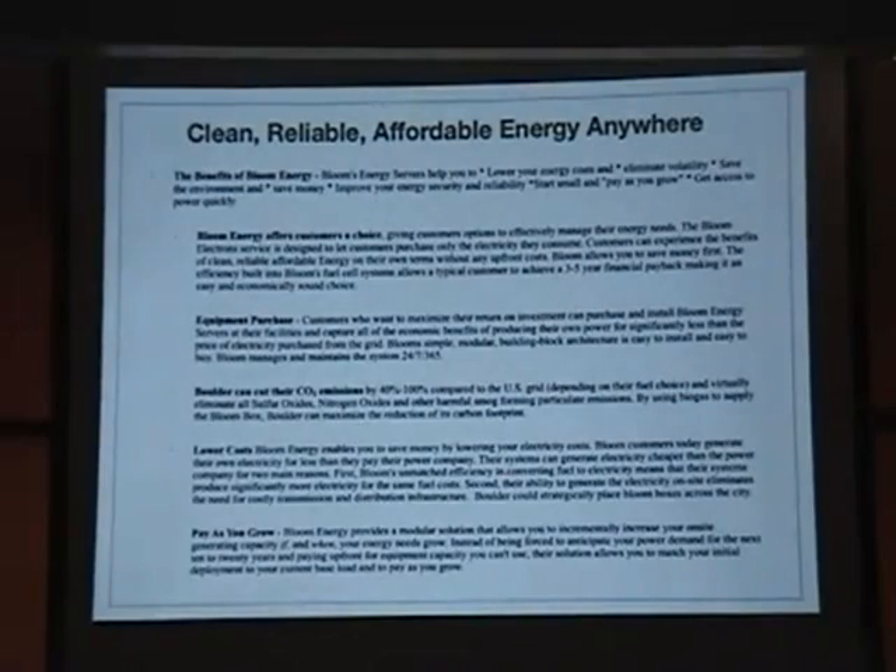One of the cool things about Bloom that they just came out with is a power purchase agreement, where you don't actually have to pay for the box. For a 10-year contract, you basically pay for the power that it uses at a much lower cost than what we're paying Excel.